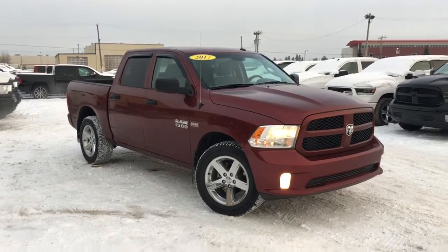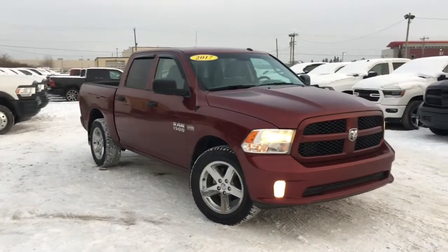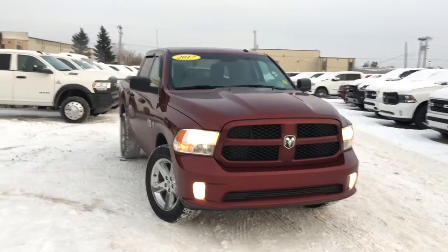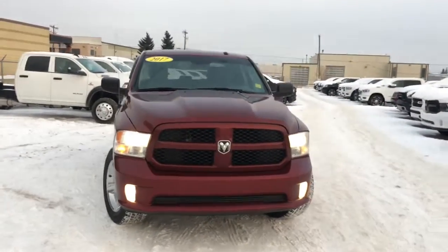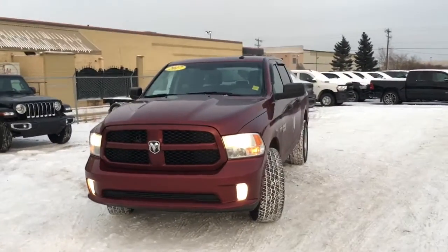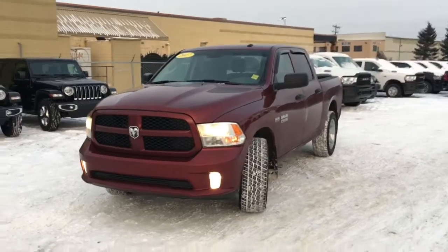Hey, it's David down at Crosstown Chrysler in Edmonton, Alberta, and from the used car superstore is this 2017 Ram 1500 Express 4x4 in a velvet red pearl exterior. Let's take a closer look right now.